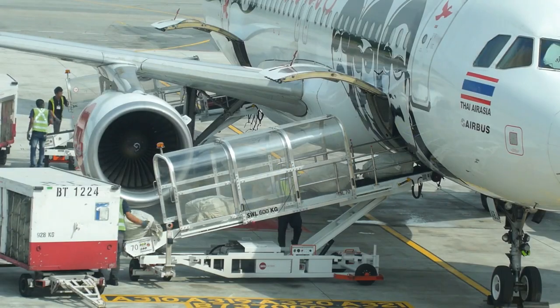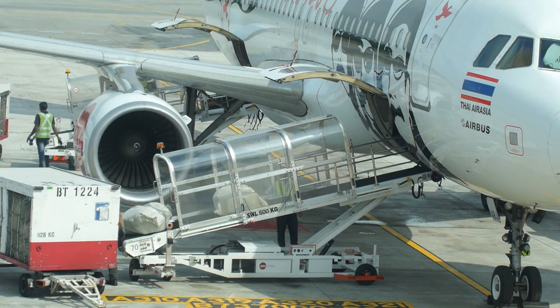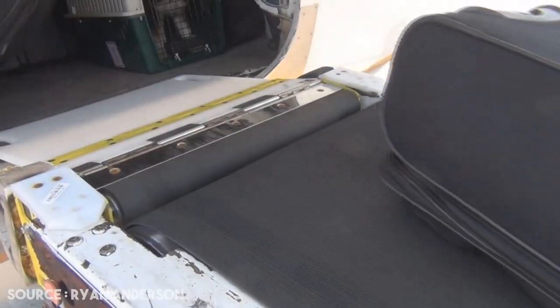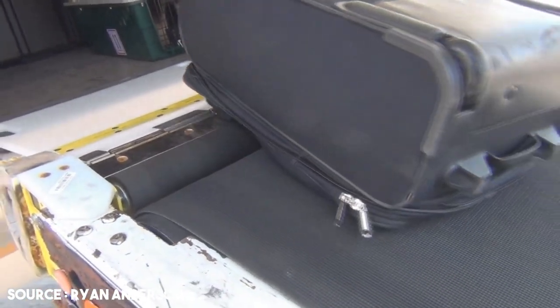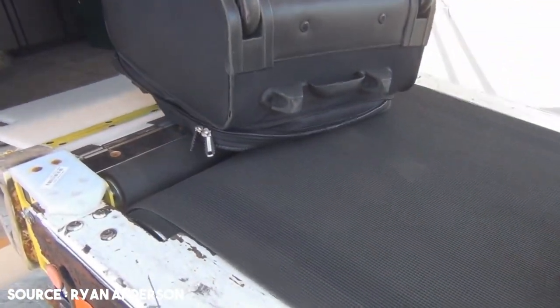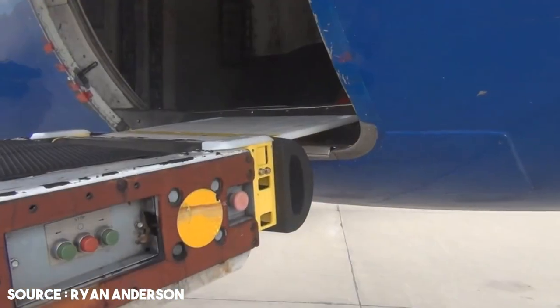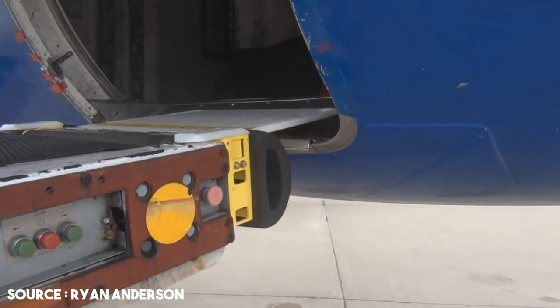The belt loader has a conveyor belt installed on it, powered by a motor that goes in both directions depending on whether luggage is being loaded or unloaded. Since the belt loader is extended to touch the fuselage body, there is a rubber bumper known as a boom that prevents any scratches to the fuselage or aircraft body due to contact.